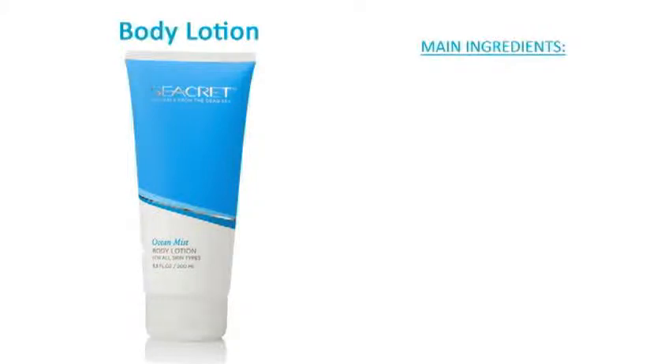Secrets Body Lotion is a hydrating balm that replenishes the skin's hydration to its optimum level and leaves the skin supple, silky, soft and radiant all day. Suitable for all skin types, the body lotion can be used daily.